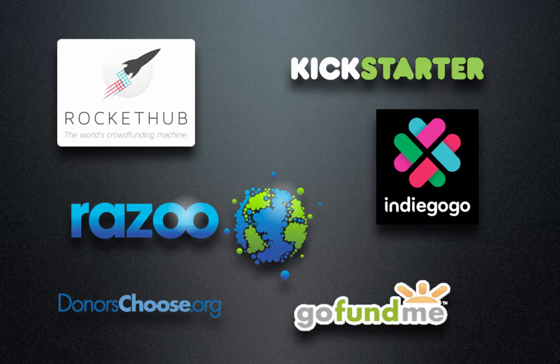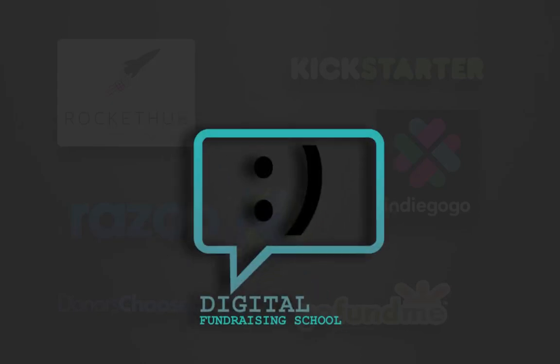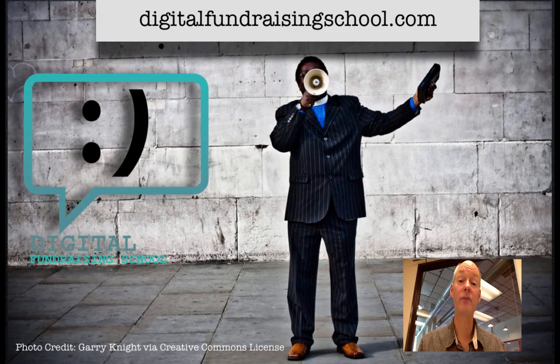Thanks so much for joining me today on Kickstarter Success Weekly. Be sure to visit us over at digitalfundraisingschool.com. Do you want a beginner's guide to crowdfunding? I've got just the thing — a free class online. You can attend from anywhere. Just look for the free class link at digitalfundraisingschool.com or check out the links right below this video. Thanks for watching. We'll see you next time.